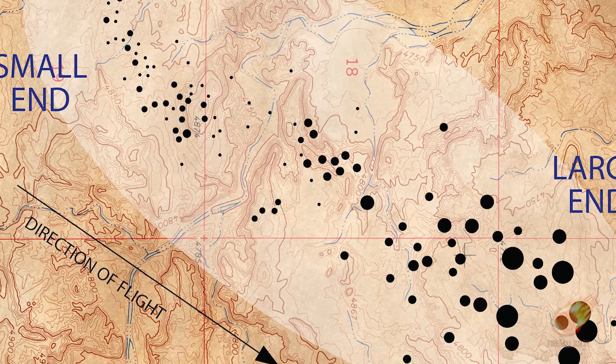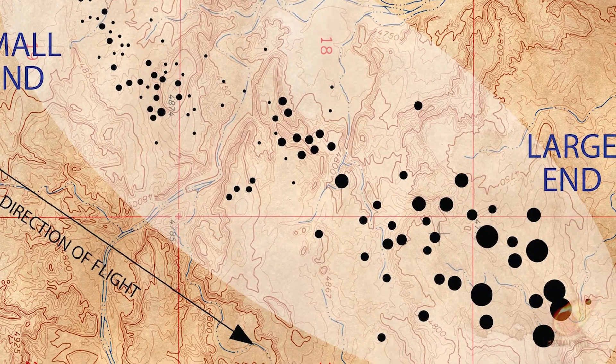We refer to these as the large end and the small end of the strewn field. When you know the direction of flight and you know the size and location of a meteorite find, you can guess what size of pieces probably will be found in either direction. Knowing what size and where meteorites were found will help clue you in on the size to have your eyes focused on in that same immediate area.